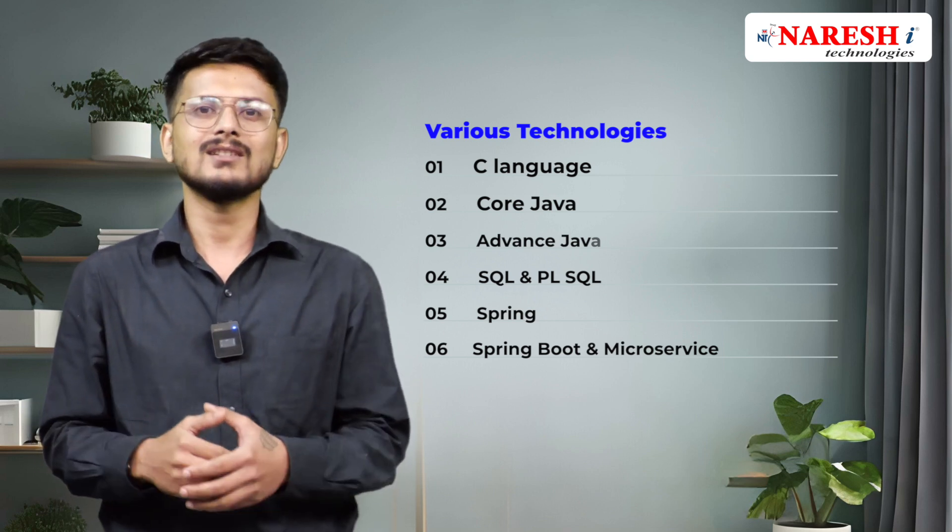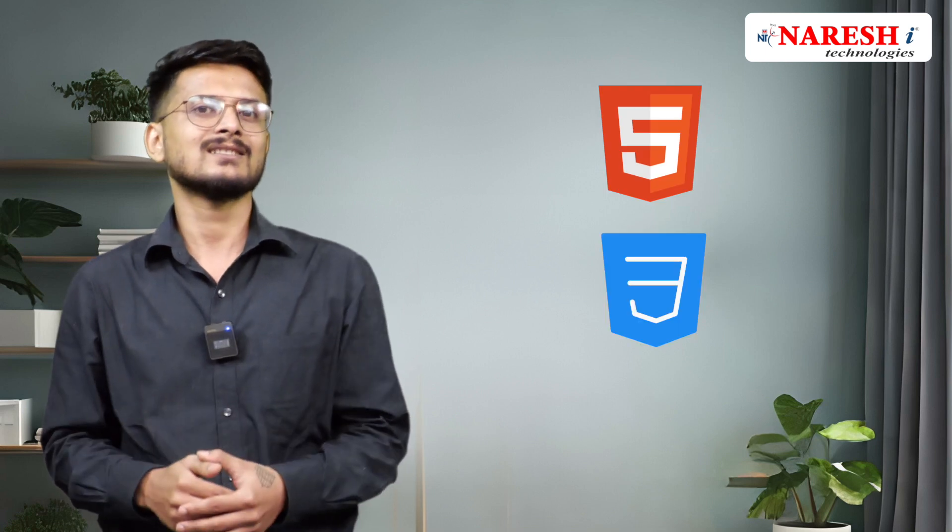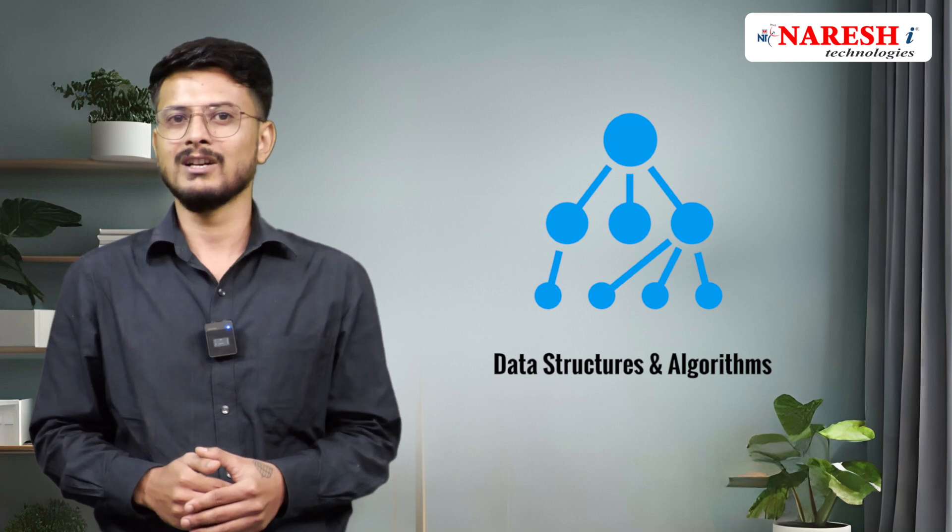Along with that, Spring, Spring Boot, and Microservices. Apart from that, you'll also gain knowledge on HTML, CSS, and JavaScript. We are also covering data structures and algorithms for you guys.